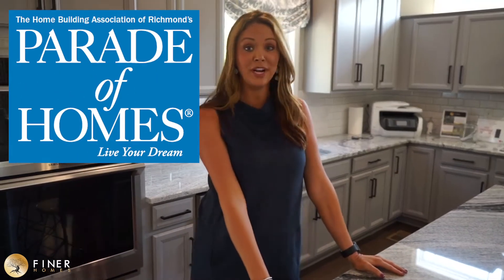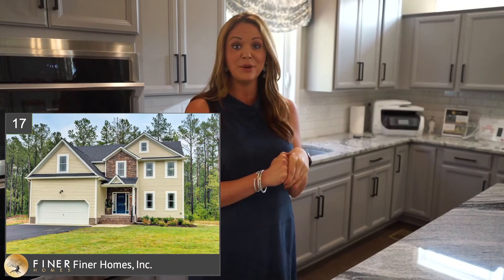Hi, I'm Tiffany Ott with the Aitman Group at Long and Foster, this year's official real estate partner for the Parade of Homes. We are here in our new neighborhood Reedy Springs, in Firehomes' Rosewood model. It's a little over 2,500 square feet, four bedrooms, two and a half baths, and entry number 17 in this year's Parade of Homes book. I'm here to give you a little sneak peek of this home.